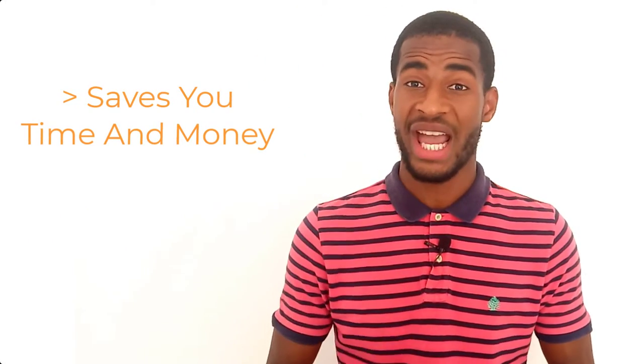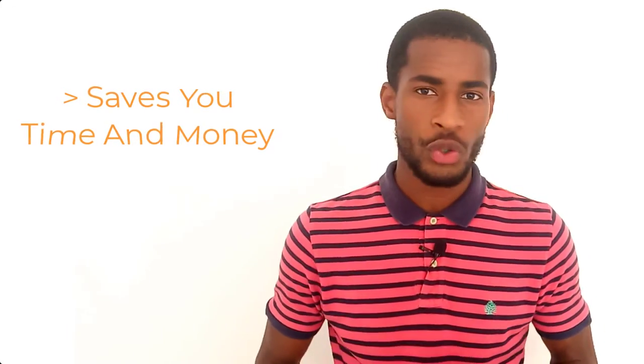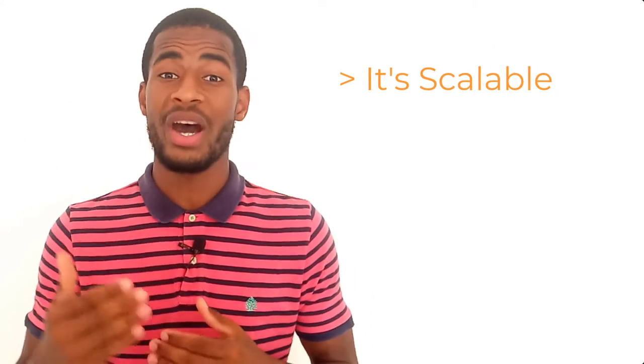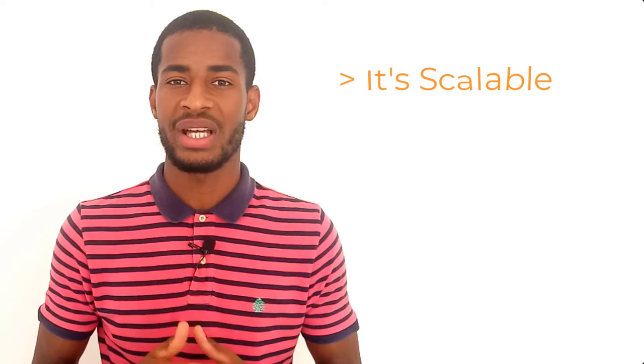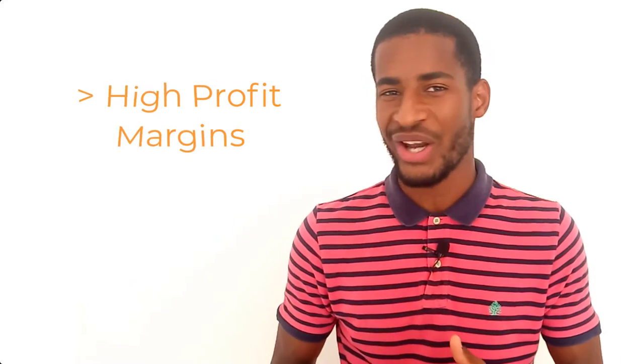Here are some of the benefits of selling online products. First, it saves you time and money — when selling a digital product, you don't need to handle inventory, shipping, nor pay for sourcing and storing. Second, it is scalable — digital products are infinitely scalable because your audience is global. It also offers high profit margins.